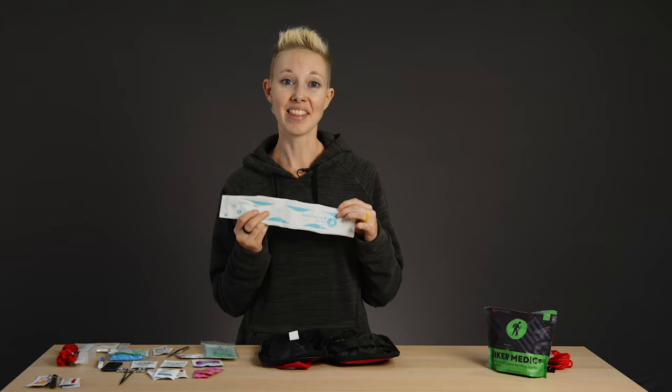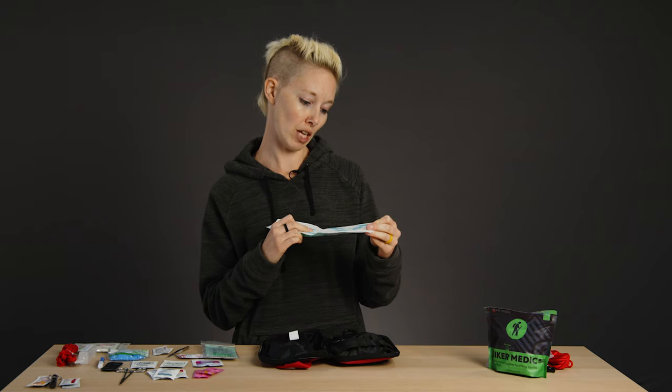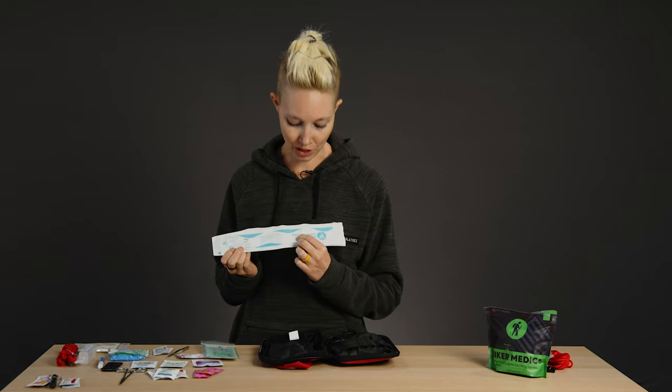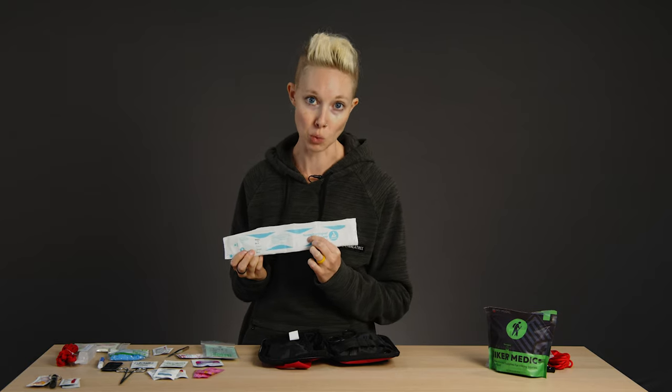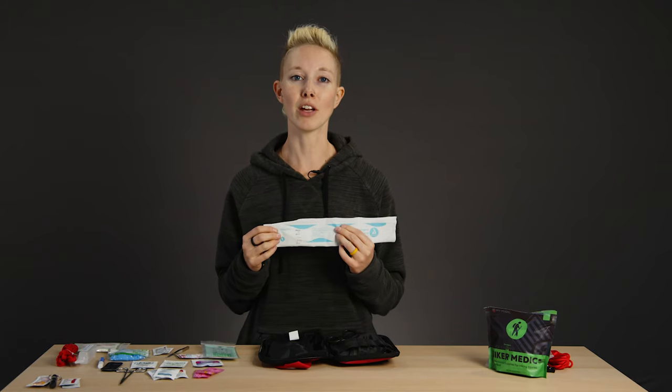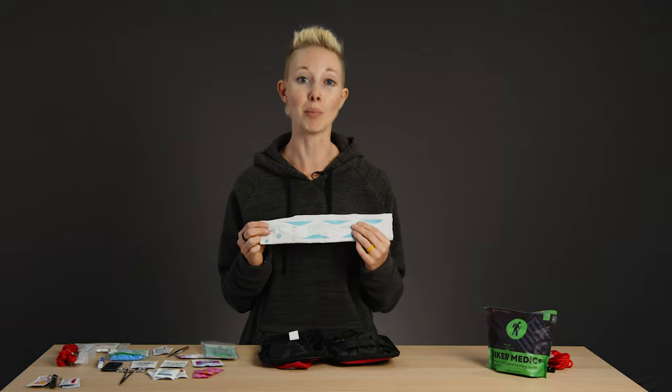Similarly, there's a nasopharyngeal airway — I am not a medical student, but I believe that means nose. This is to help people breathe — another thing I hope never to have to shove up somebody's nose. It's sterile and single use only, so please throw it away after you use it.